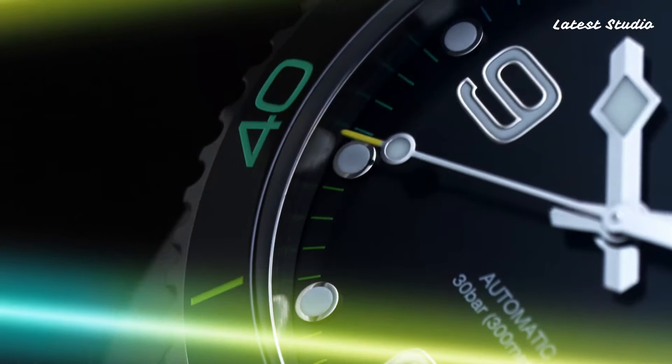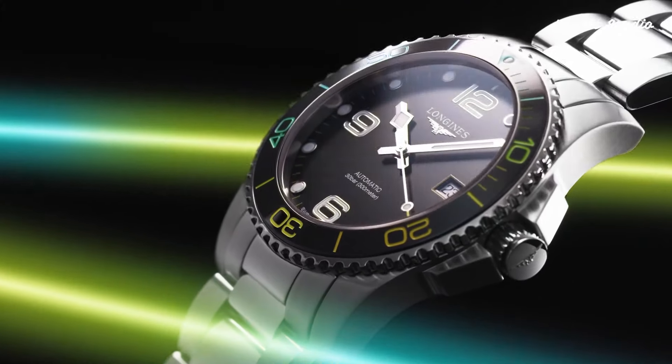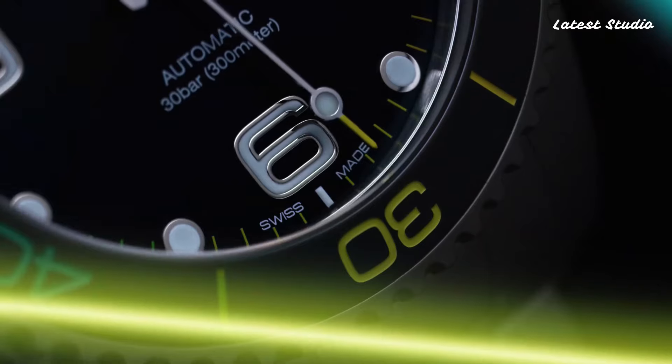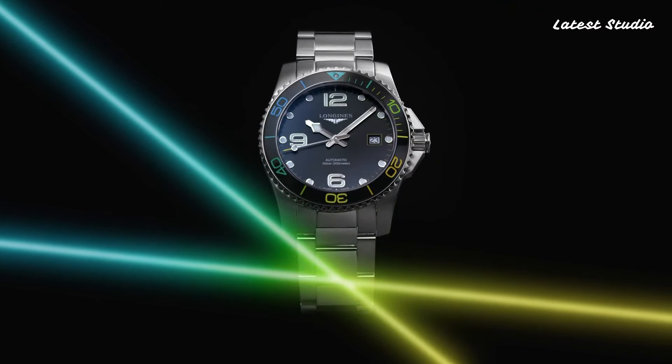Links to all the Longines watches mentioned in this video can be found in the description below. Without further ado, let's delve into the extraordinary world of Longines watches.